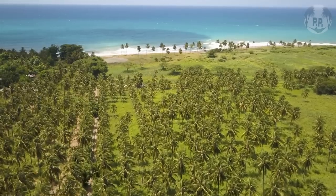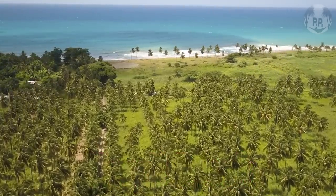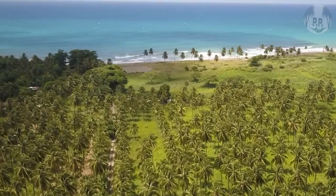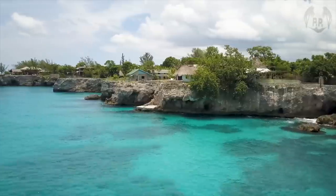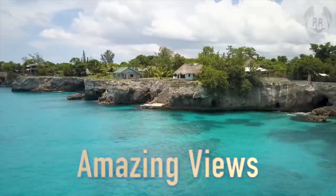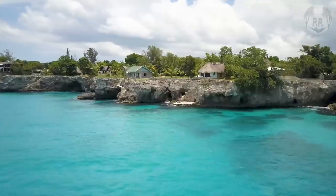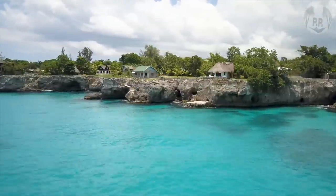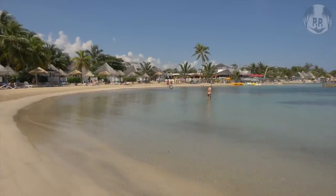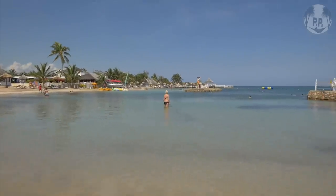Now let's head over to Jamaica and the lovely Negril Beach, also known as Seven Mile Beach. It stretches from Bloody Bay in the north all the way to the Negril Cliffs in the south, which offer amazing views. All along the way you'll find clear blue water, beautiful white sand, and coconut palm trees. The locals use these coconut palms to their advantage, with both resort and standalone restaurants tucked around the trees along the beach.